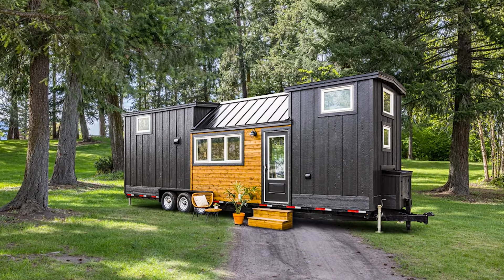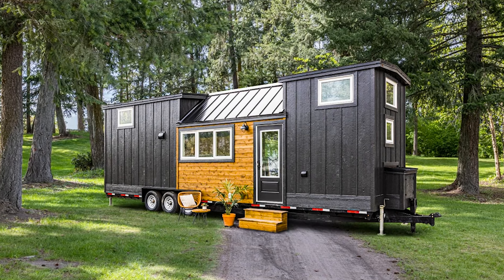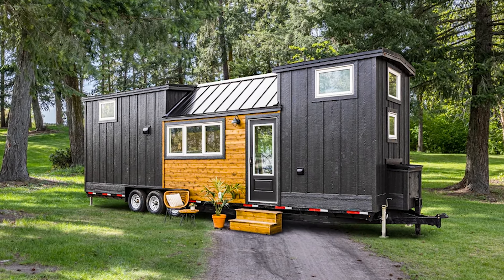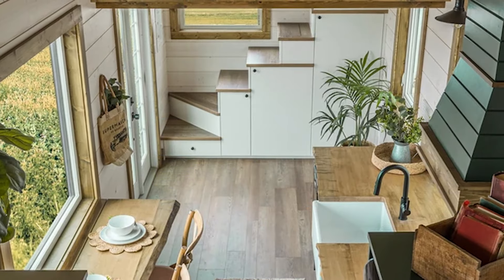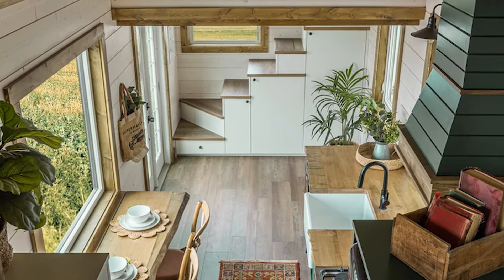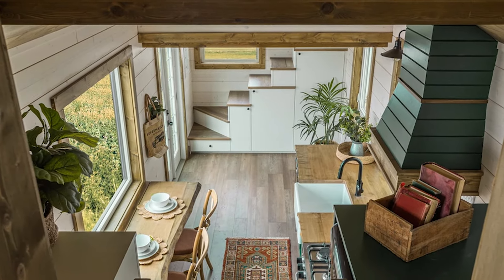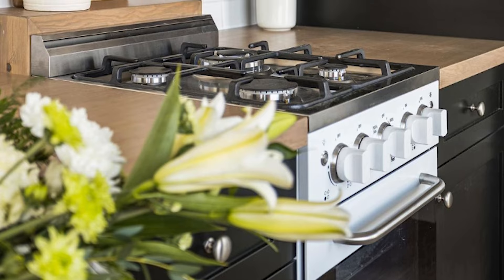In this video, you'll get a closer look at a modern 10x34 park model tiny house that boasts stunning exterior design. The house features a beautiful contrast between Shou Sugi Ban and natural cedar finishes, with dark siding running vertically and natural accents running horizontally. The result is a visually striking facade. From the carefully chosen materials to the thoughtful layout, this tiny house is a true masterpiece of modern design.